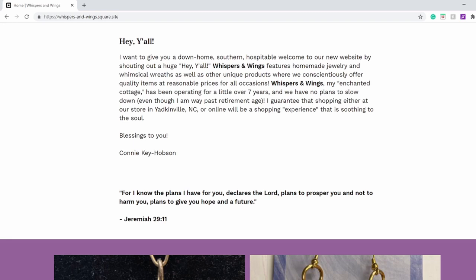It reads: Hey y'all, I want to give you a down-home, southern, hospitable welcome to a new website by shouting out a huge hey y'all. Whispers and Wings features homemade jewellery and whimsical wreaths as well as other unique products, where we consciously offer quality items at reasonable prices for all occasions. Whispers and Wings, my enchanted cottage, has been operating for a little over 7 years, but we have no plans to slow down. Even though I am way past my retirement age, I guarantee that shopping either at our store in Yadkinville, North Carolina or online will be a shopping experience that is soothing to the soul. Blessings to you, Connie K.